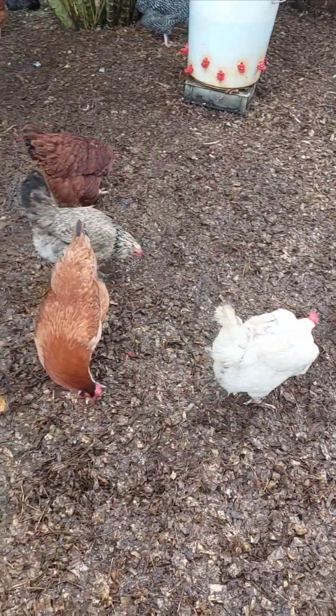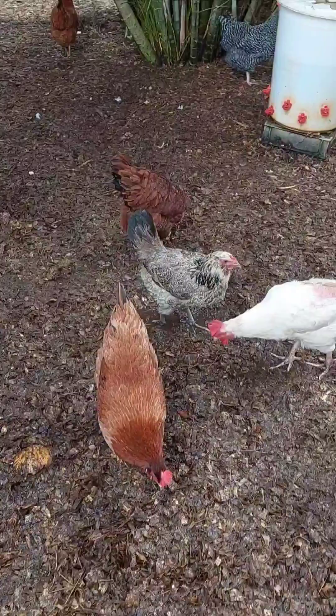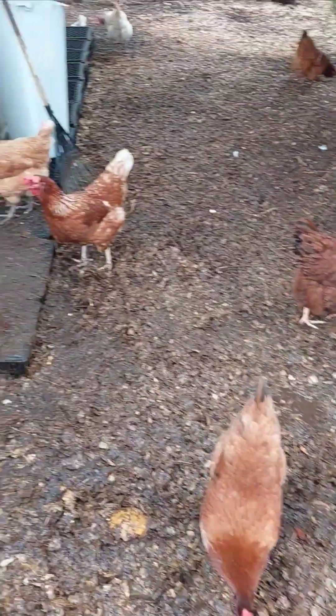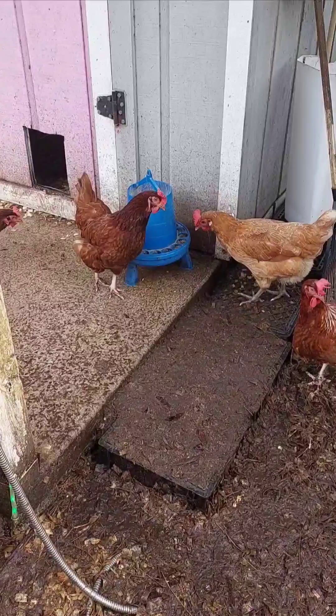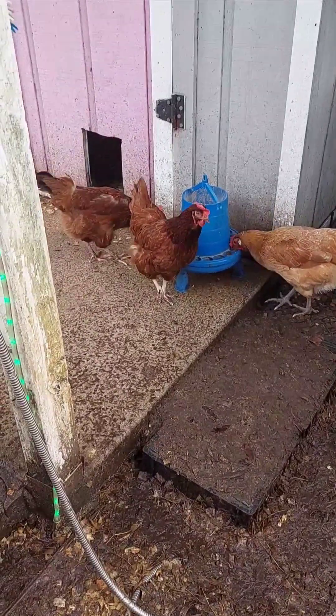You can often feel the crop on a chicken's chest. It feels like a small soft bulge, especially after they've had a big meal. By morning, their crops should be empty because they digest food while they rest.